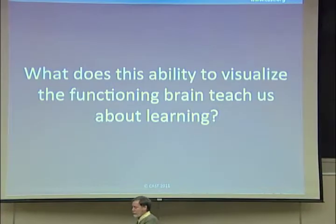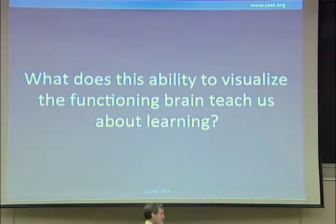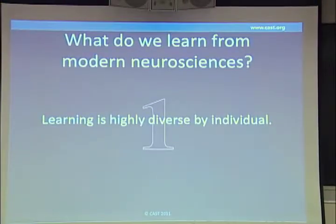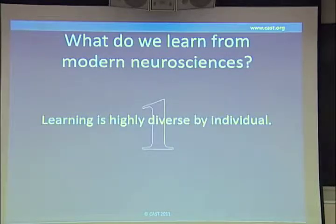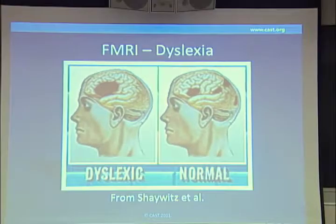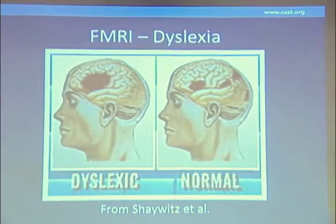I want to go a little bit more deeply now into learning and individual differences, but that general structure we'll stick with. First, as it turns out, the way the brain lights up, the way the connections are made, everything about the brain — its chemistry, everything — is highly individual. They don't all look the same at all. You've seen probably slides like this that look at what's the difference between a dyslexic learner and a typically achieving reader.